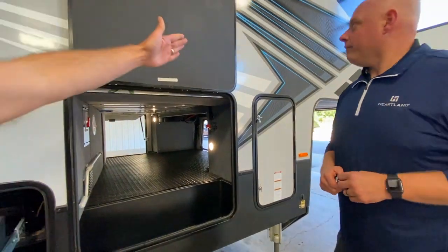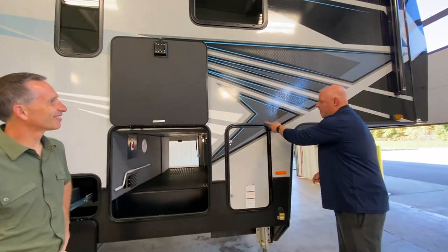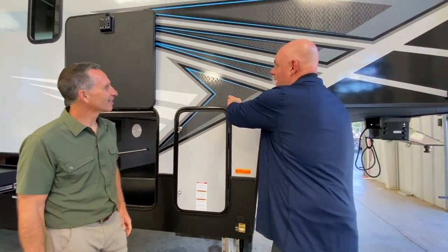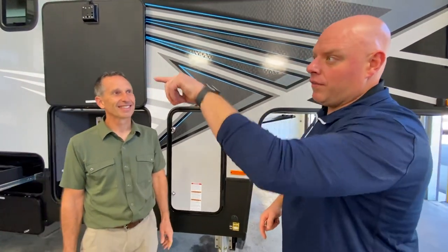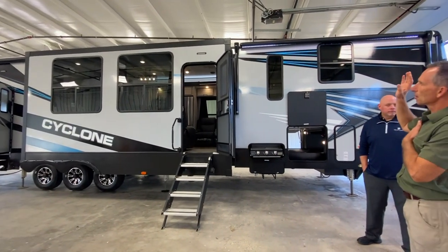The graphics are awesome — you can actually see the Cyclone name embedded into the graphics themselves. And that's not the only cool thing in the graphics package: on the sides and front of the unit, the graphics actually glow in the dark at night.